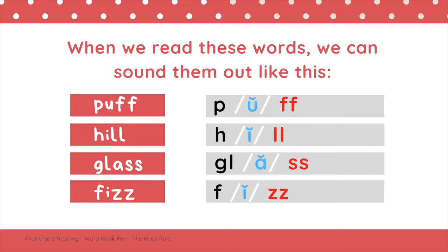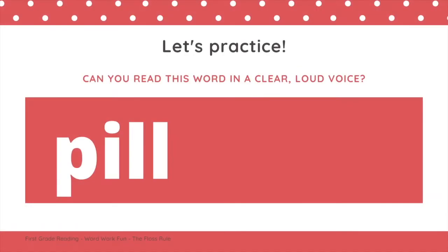Now it's time for us to practice. Can you read this word in a clear, loud voice? Think about the beginning sound, what short vowel sound the word has, and what the end sound is. Try to read the word on the screen. If you read the word P-I-L, pill — great job.